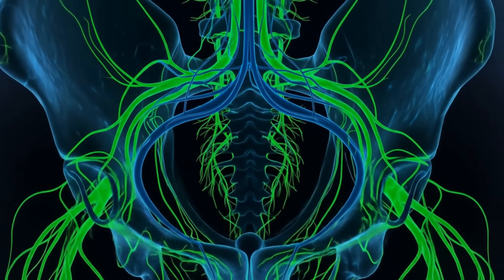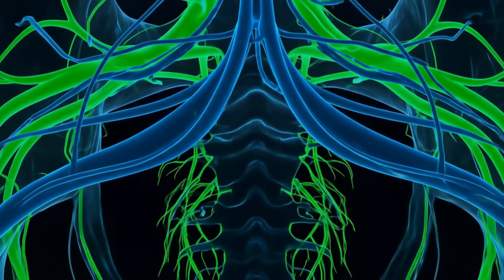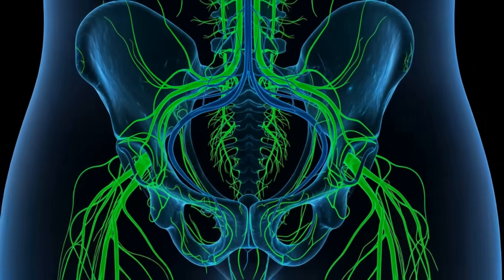Now here's where it gets really interesting. The clitoris contains over 8,000 nerve endings — that's the highest concentration in the entire human body.